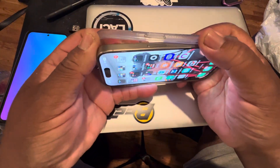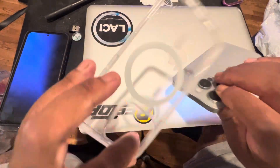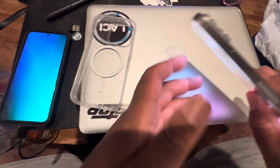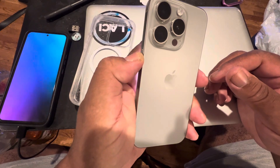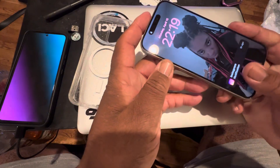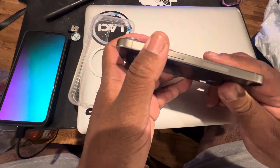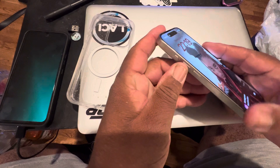My case has glitter on it. I have the titanium model and I love the curved edges. It does not have a SIM slot on the phone — they've changed that.